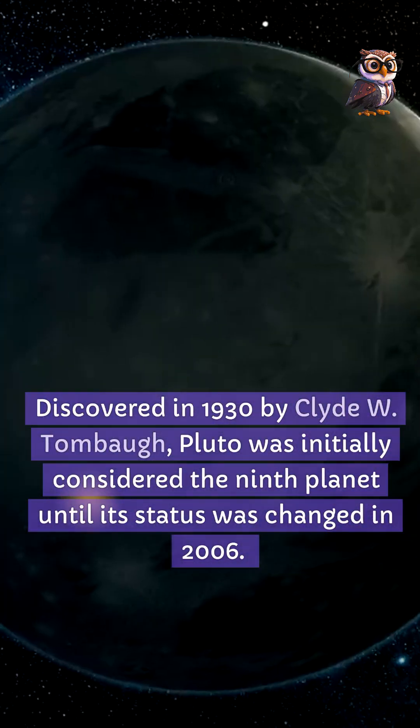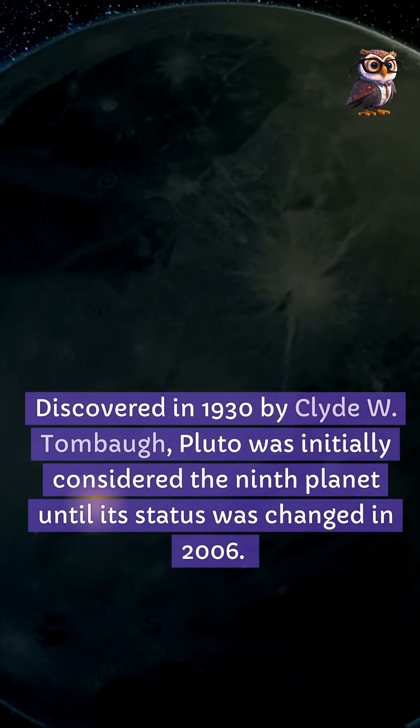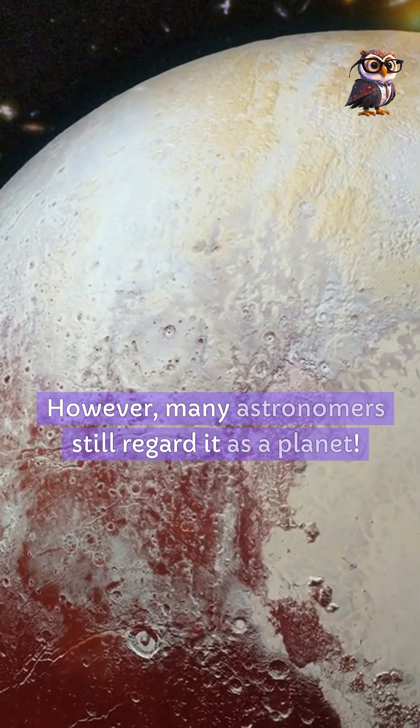Discovered in 1930 by Clyde W. Tombaugh, Pluto was initially considered the ninth planet until its status was changed in 2006. However, many astronomers still regard it as a planet.